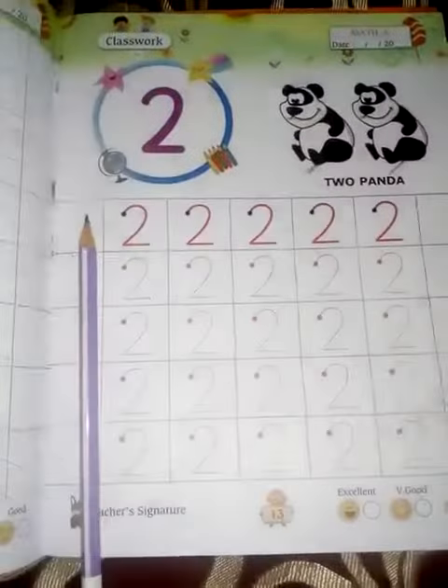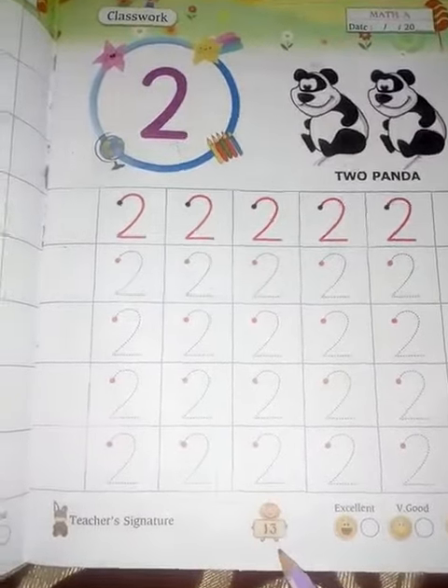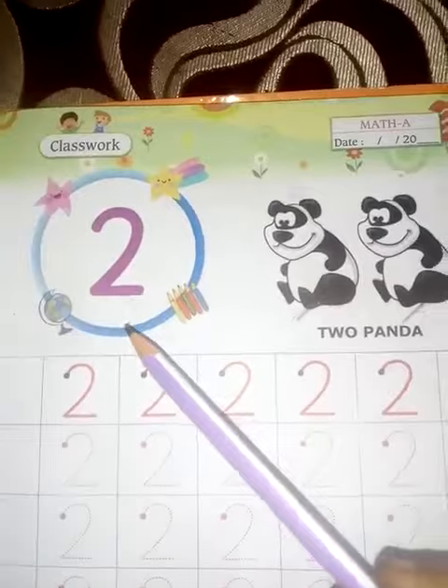Open the book. Take out page number 13. What is written here? Here is written 13. And what is written here? Here is written 2.